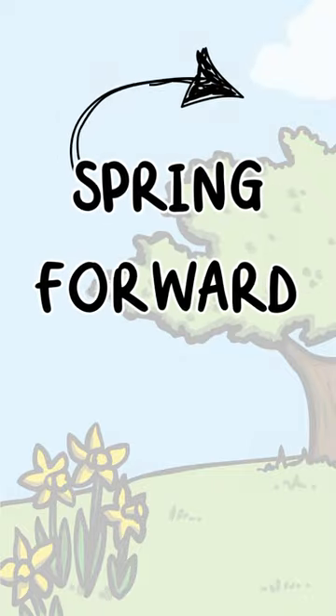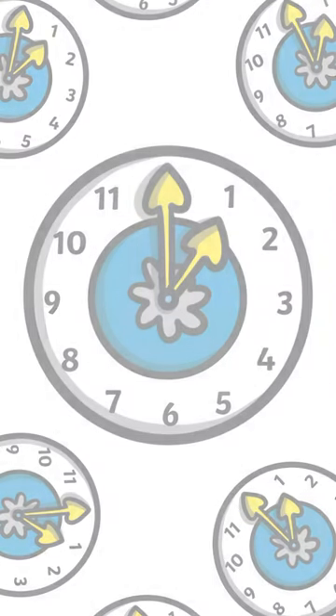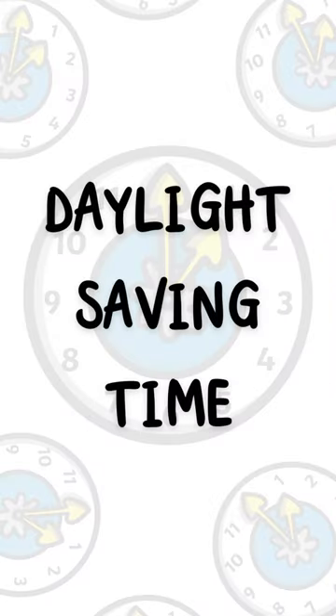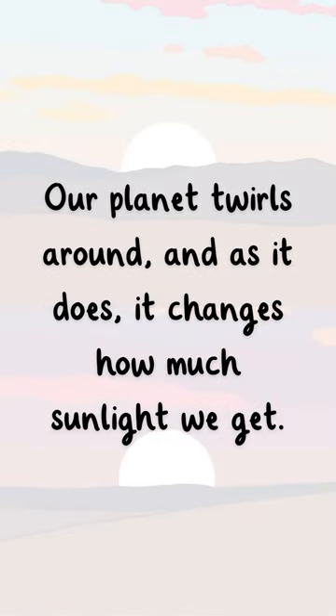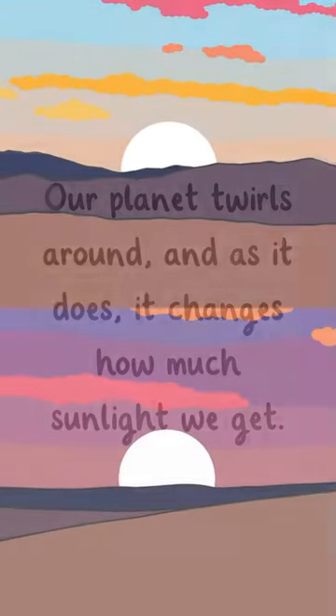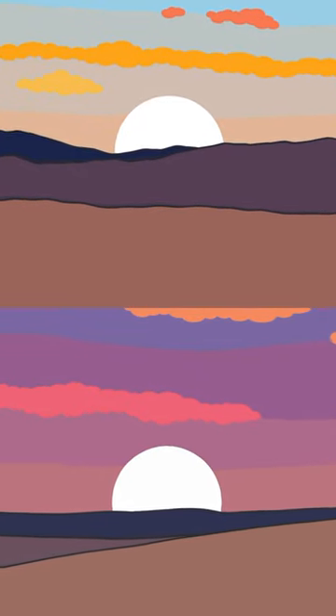Spring forward, fall back. Let's uncover the history and science behind Daylight Saving Time. Our planet twirls around, and as it does, it changes how much sunlight we get. Daylight Saving Time helps us make the most of this natural light.